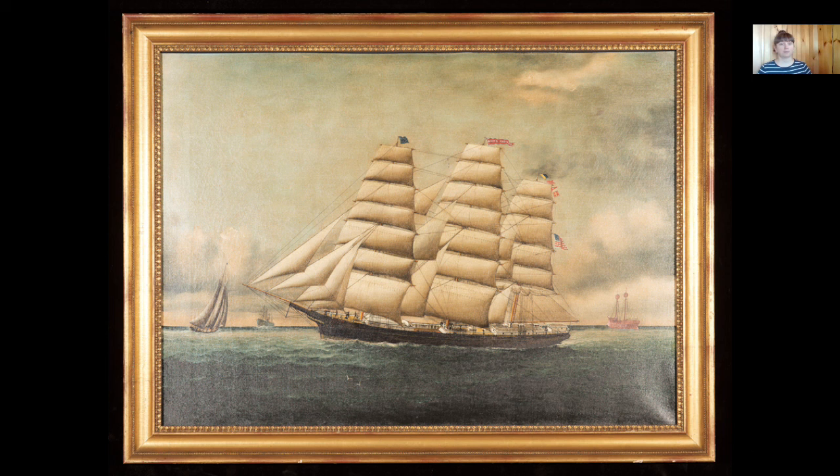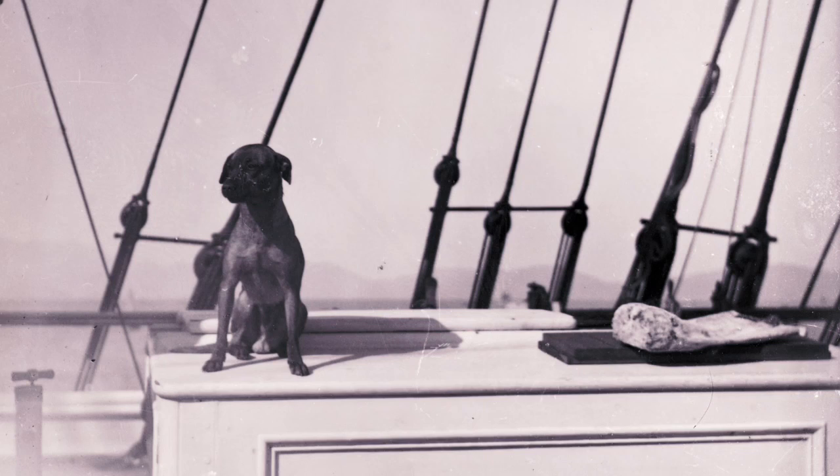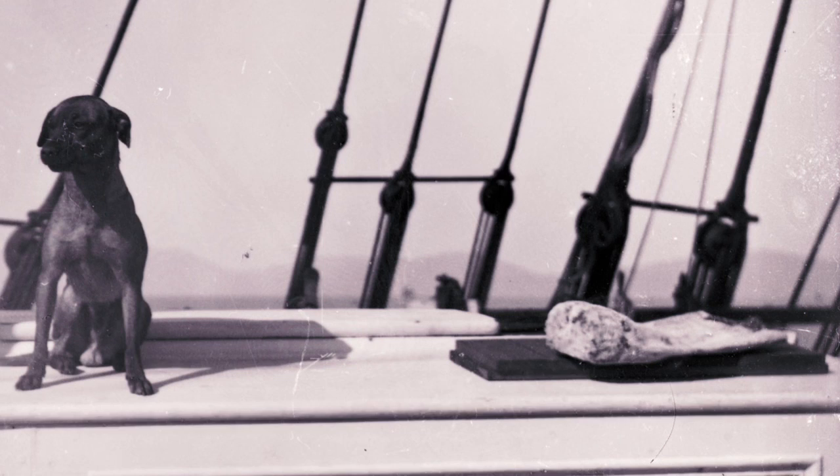It must have been around 1900 when Joanna Culkard took this photo of a dog sitting on top of the booby hatch on board the Mary L. Cushing. At that time, Joanna was sailing with her father, Captain Lincoln A. Culkard, on board the ship State of Maine.